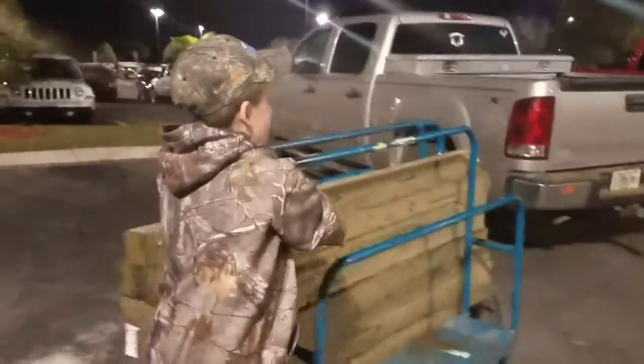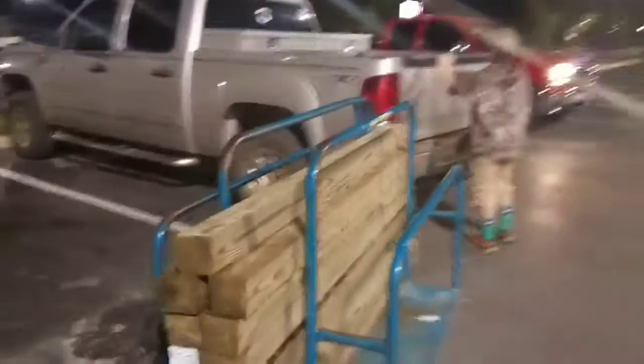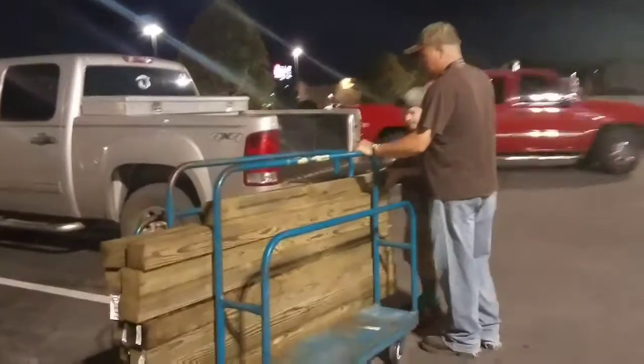I know this is a weird way to open the vlog, but this is the beginning of something super special. Continue watching to figure out what all this wood is for. Now my boys are going to load it, and I'm going to supervise.